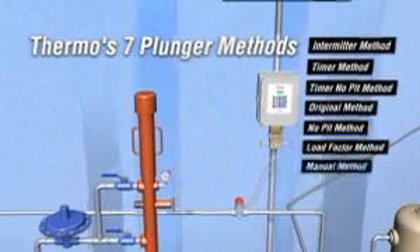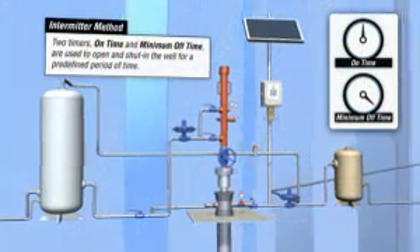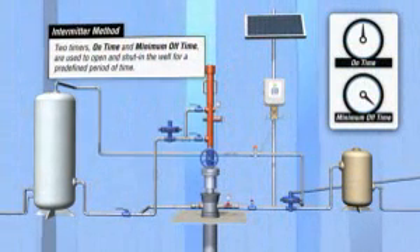Thermo's plunger lift algorithm is incorporated into its gas flow computer's operating software, eliminating the need for a costly secondary control system, and allows users to select the best method to optimize their unique well operation.